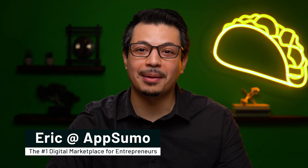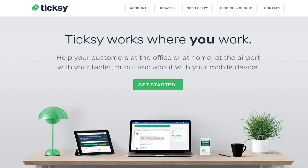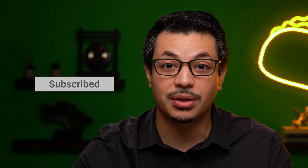What's up, Sumo-lings? It's Eric here with AppSumo, the number one marketplace for growing businesses. Today we're looking at Tixie, a simple, fully customizable help desk that'll help you keep your customers happy. But just before we take a closer look, make sure to subscribe to AppSumo's YouTube channel so you stay up to date with all of our best offers.